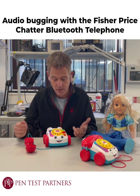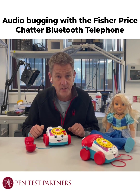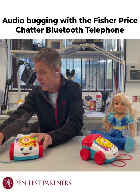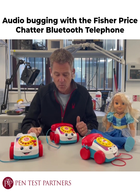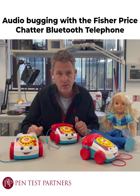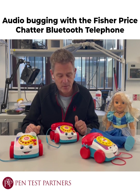Someone in the next-door apartment, on the street outside, or even a next-door neighbor could connect to this and listen to you. We reported this to Fisher-Price and they stonewalled us — they didn't say anything about it — and then silently fixed it with the latest version, which looks very similar. This one does now time out on the pairing process. What a shame that this product was on the market until we discovered the bugs; Fisher-Price didn't acknowledge them publicly, and finally fixed the bug silently.